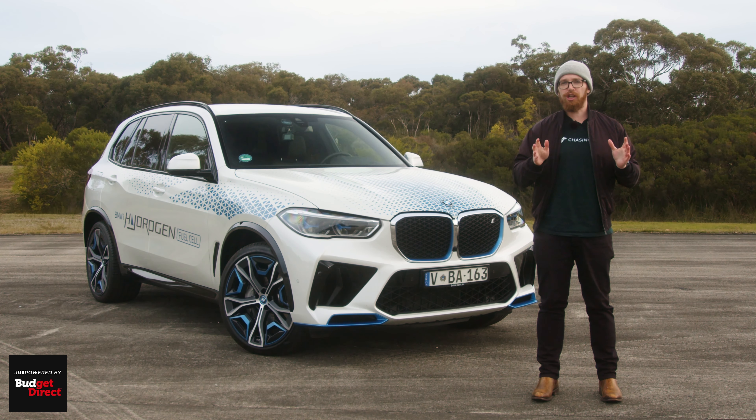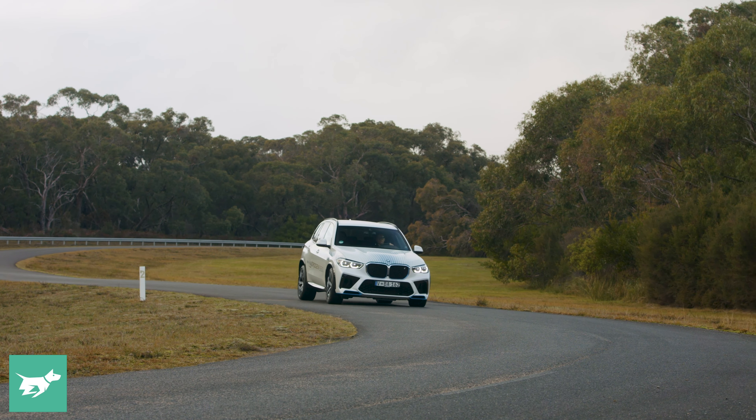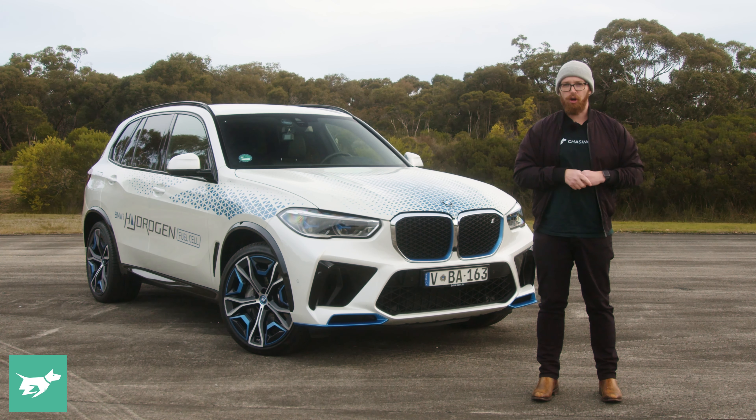The future looks to be battery electric vehicles, but that hasn't stopped brands like BMW, Toyota and Hyundai continuing to invest in hydrogen fuel cells as a potential alternative, or at least a parallel means of propulsion to electric vehicles into the future.